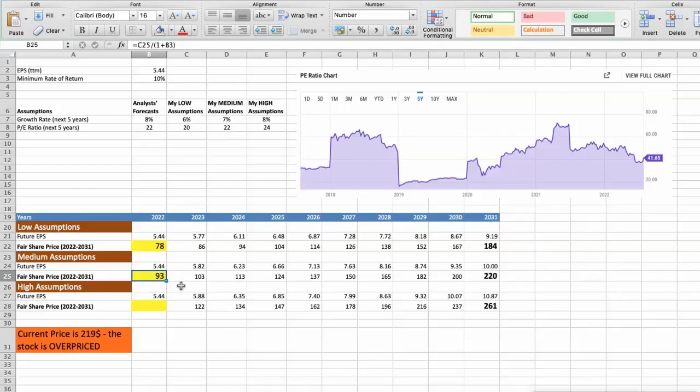Third scenario: Striker will have high performance in the next 5 years. Future growth rate would be high at 8%. Future P/E would be high at 24. In this case, the fair value of the stock today would be $111.